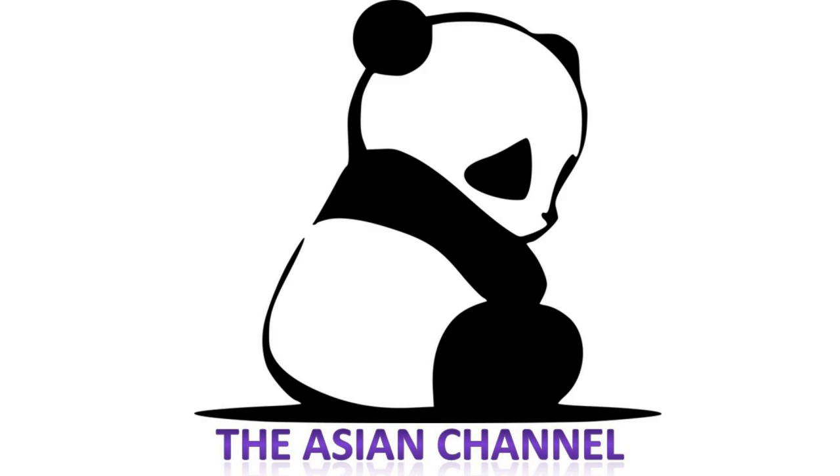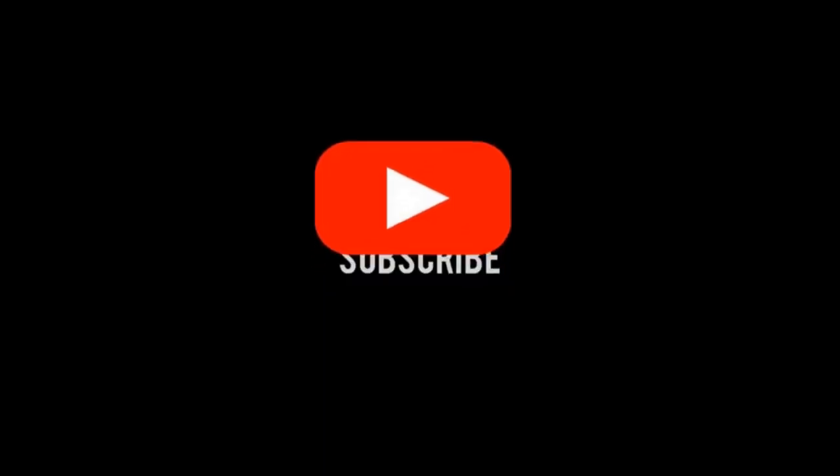And that's all for today. Thank you for watching. If you want more topics like this, don't forget to subscribe to our channel. See you soon.